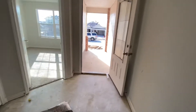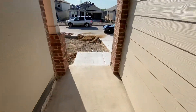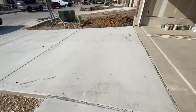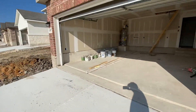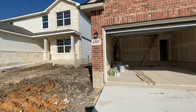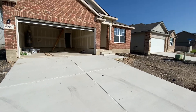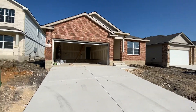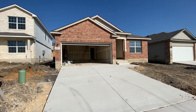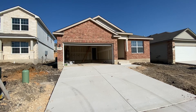It's coming along really well. This is the video walkthrough for 6507 Hoffman Plain. Thank you for touring.